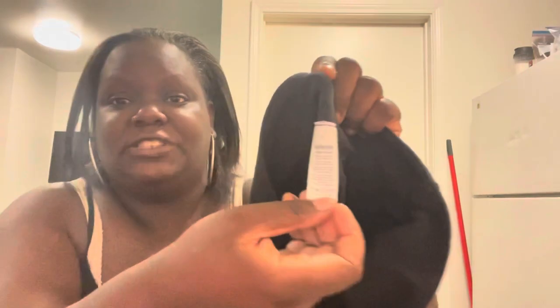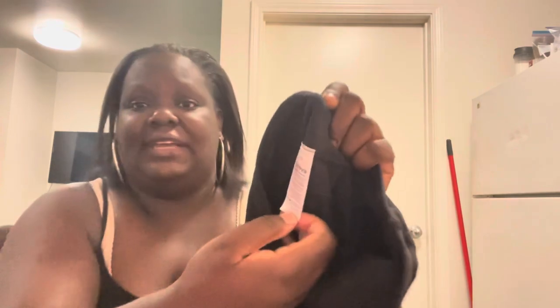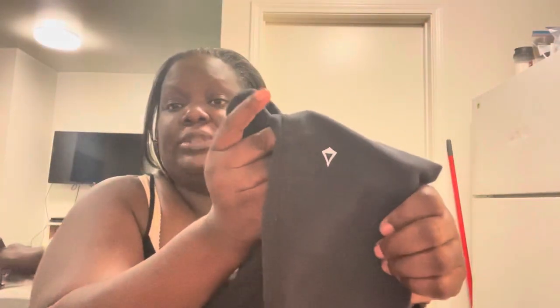When doing hauls, you always want to show the tag — what it looks like and the size. These Ivivva tights are a size 8 in girls. The size and the logo are things you always want to know when you're picking items. I'm relatively new to doing haul videos, but reselling clothing is definitely a love of mine alongside cooking, cleaning, and trying to save money on groceries.